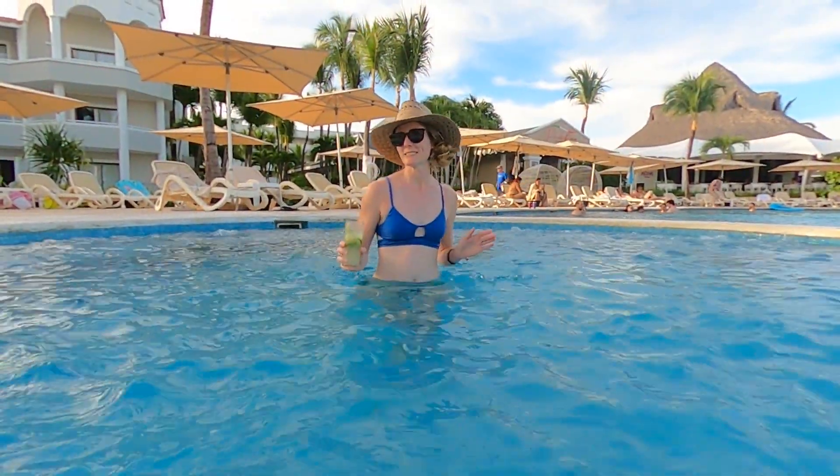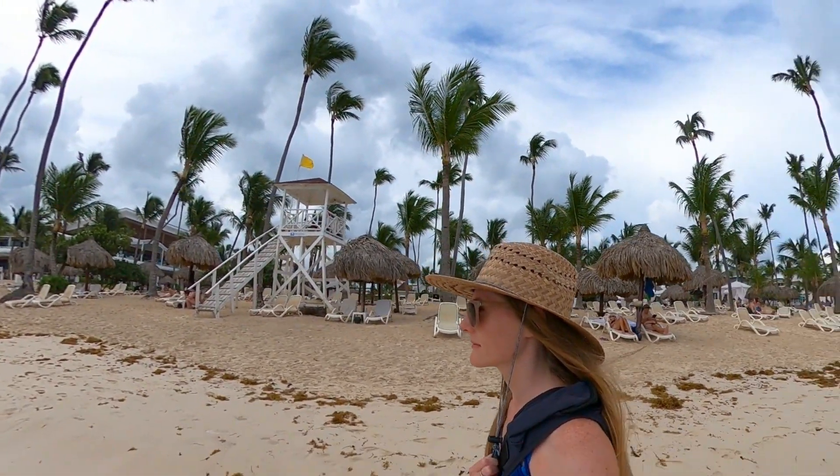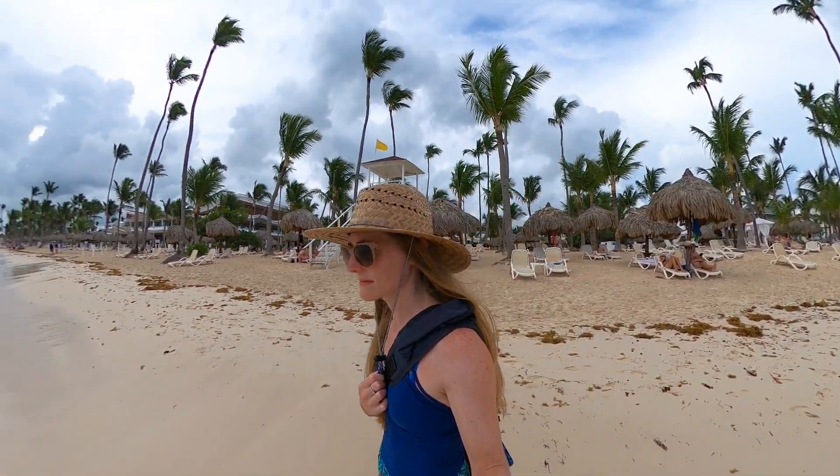We just got done swimming at the beach. Prior to today, we spent a lot of time at the pool, but today was the first time swimming in the ocean. There is a yellow flag out, which means caution — there are some waves, but they're really not too bad. It does get deep pretty fast though, so if you're not a strong swimmer, you definitely don't want to go out too far. But we would definitely recommend swimming at the beach.